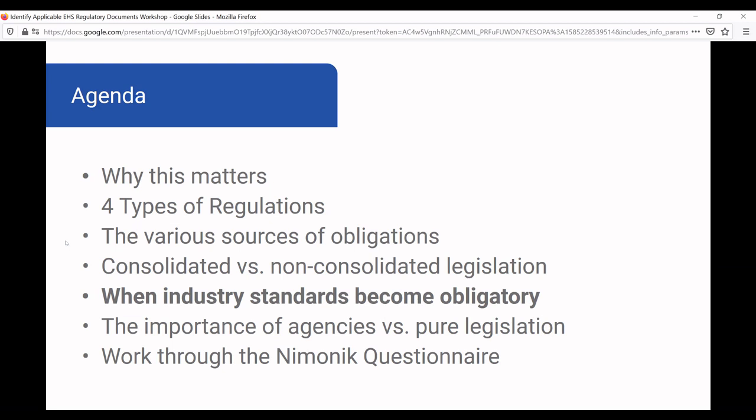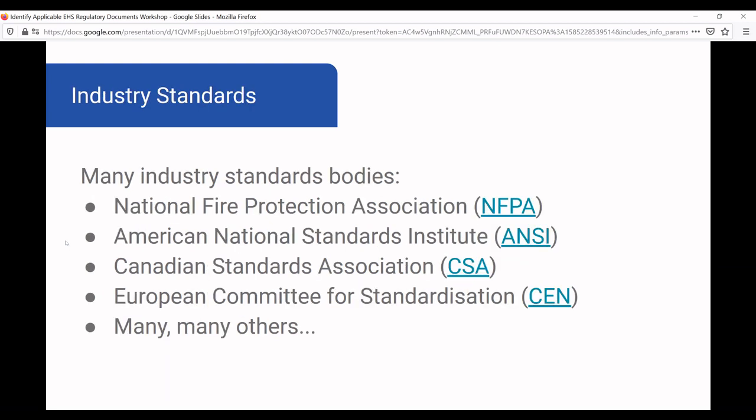Industry standards can become obligatory when agencies or governments incorporate references to industry standards in their documents. This happens a lot because the government says they don't have the expertise to determine best practice for things like boilers or forklifts, so they rely on a standard that an organization put out and reference it in the legislation. When you're trying to comply, you've got to map out not just the regulators and agencies, but also the standards bodies.